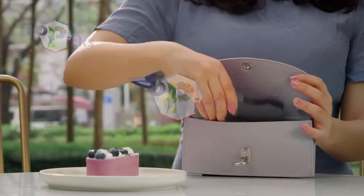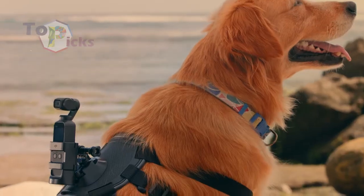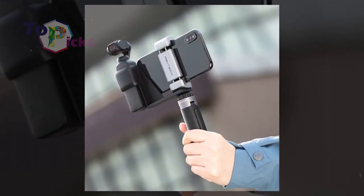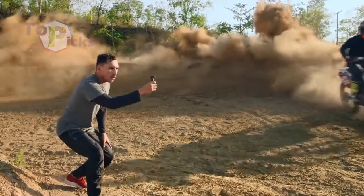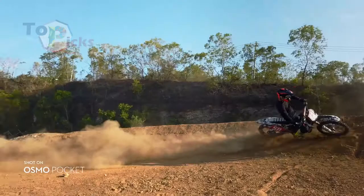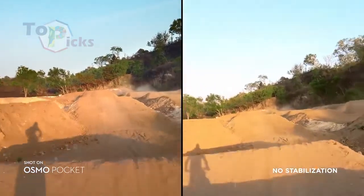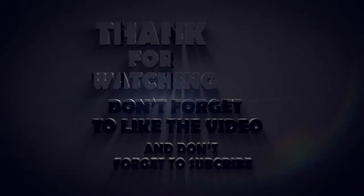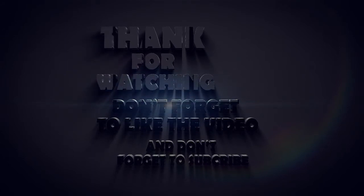The DJI Osmo Pocket is a great option for those who are only interested in the video side of things. This little camera can record video at 4K at 30 frames per second. You can also add optional accessories such as a microphone. It is packed with useful features such as face tracking. Thank you for watching this video.